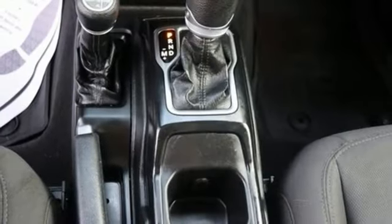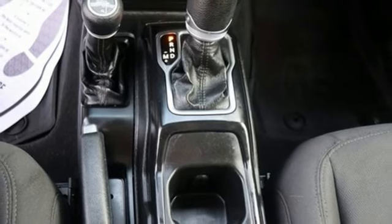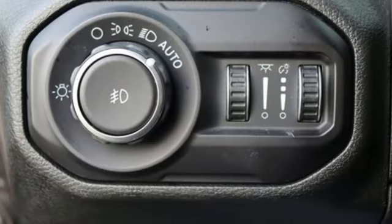Multifunction steering wheel, AM FM satellite prep radio, front and rear tow hooks, power heated mirrors, and external memory control.